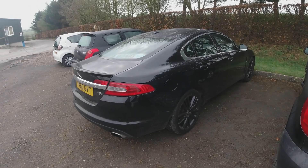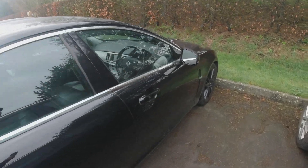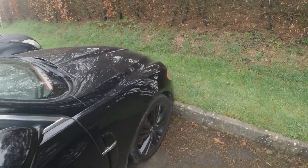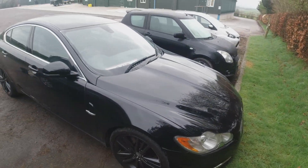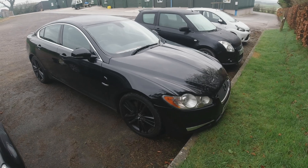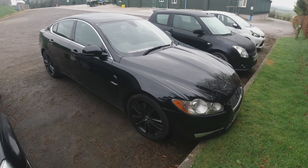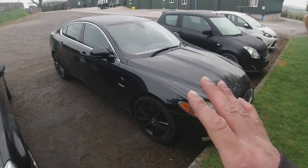Drove back in the Jag this morning — this thing's a beast. I've never been in a car before where you have to watch the speedo so carefully, because it never feels like you're going particularly fast. Then you look down and realize you're doing national speed limit at only a thousand revs. It really does hoon along just effortlessly quick.